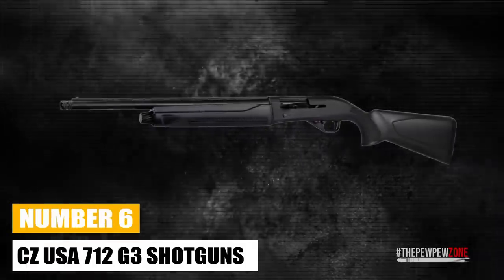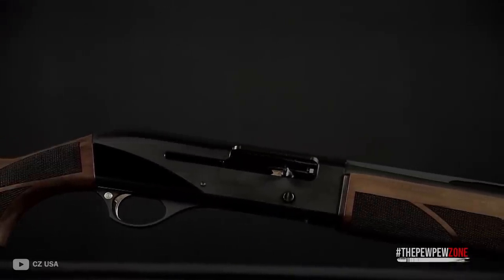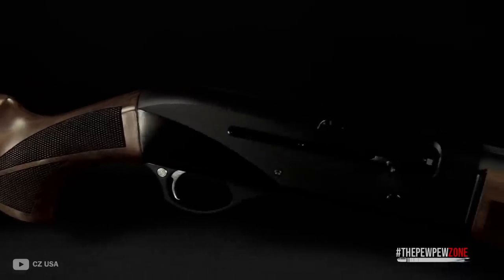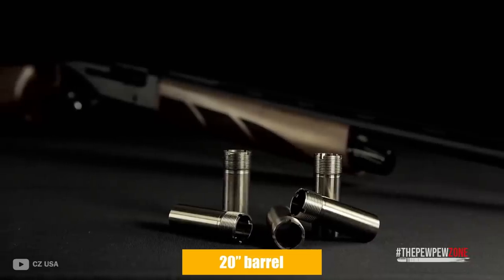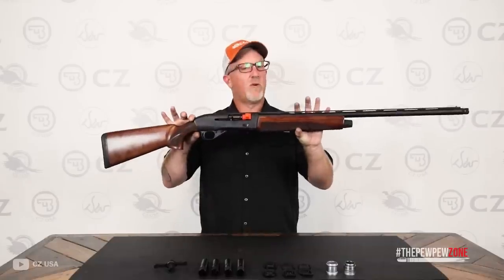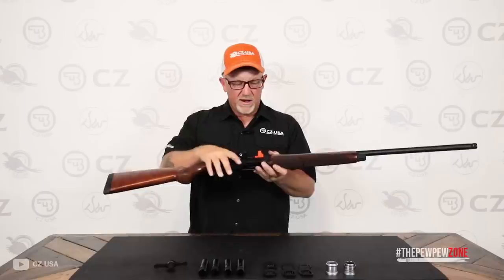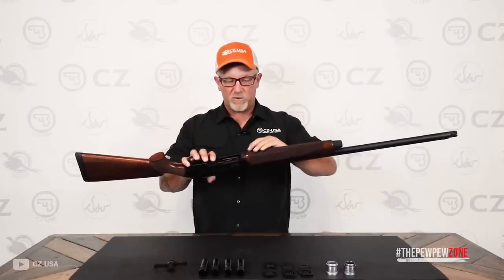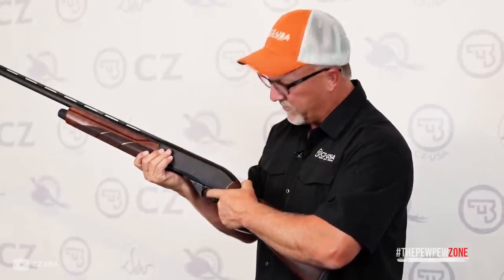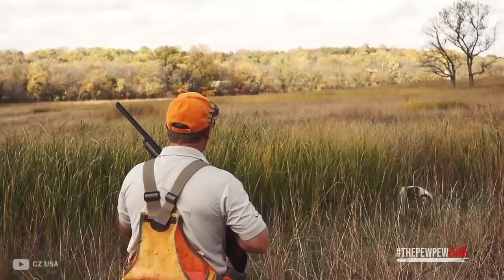CZ USA 712 G3 Shotgun. The new 12-gauge is being added to CZ USA's lineup of 712 semi-automatics. Sporting versions from the G3 series options include the 20-inch barrel black synthetic stock utility model, or the 28-inch barrel full-coverage camo terra variant with synthetic stocks. A classic hardwood stock variant with a 28-inch or 26-inch barrel will also be made available. Five replaceable active choke tubes and two pistons are included with each gas-operated rifle upon shipping. While one piston is optimized for large waterfowl loads, the other is set up for smaller sporting loads.